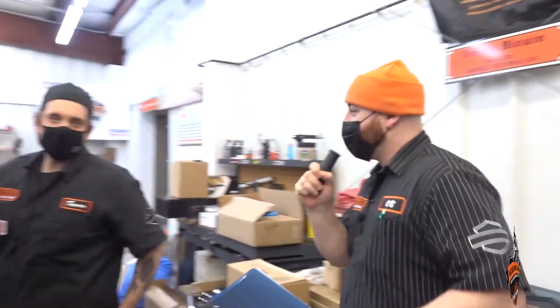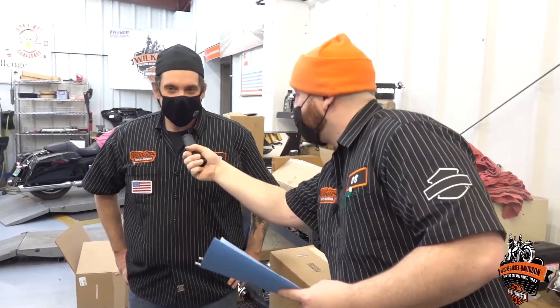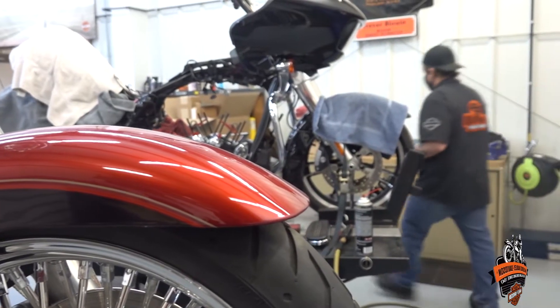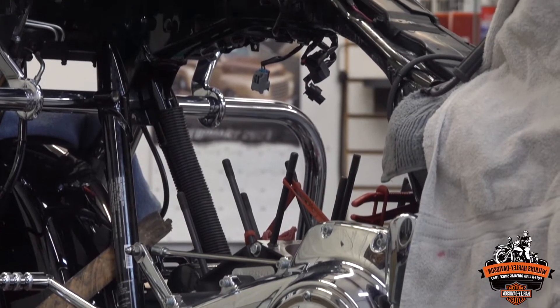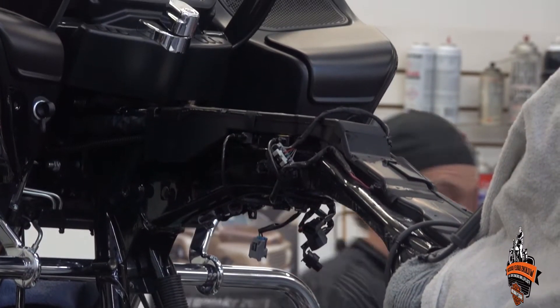Trevor, how are you doing? Good, I'm Obi with WHNN — we heard you had a 107 to 128 build going on today. Yes, that's this monster right here. We're putting a Stage 4 128 in this 2019 Road Glide — we swapped out the cams, bigger jugs, new heads for better flow, and we're going to be putting some Screamin' Eagle exhaust on it also.